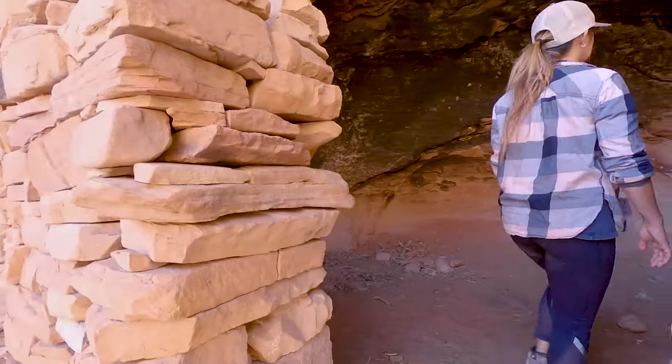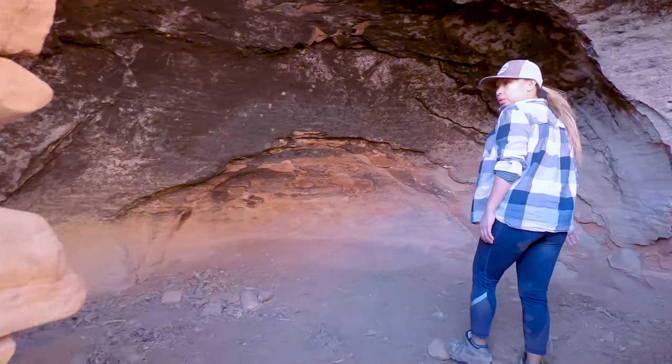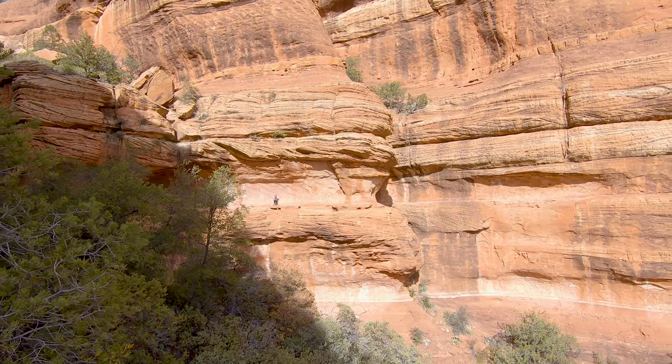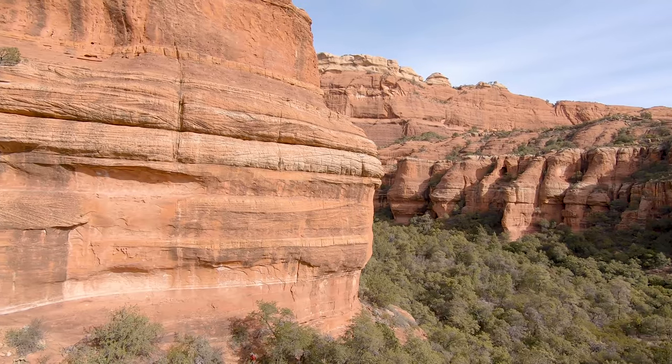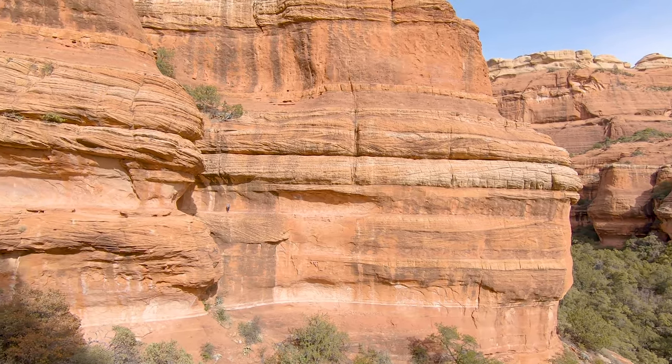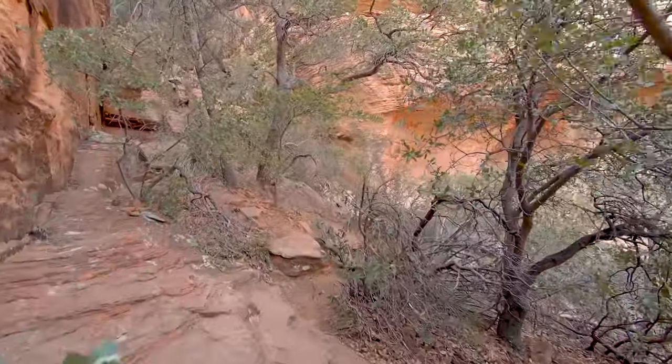After checking out the ruins we decided to head back to the Subway for just a couple more shots, because somehow we managed to have the place to ourselves so we might as well take advantage of it. One of the shots that I ended up really liking was this one where V went out on this ledge that was really hard to see from my angle — it just kind of looked like she was levitating.